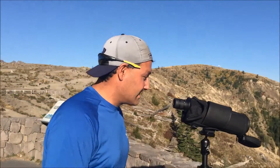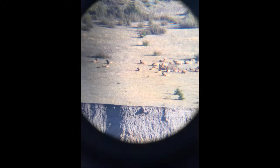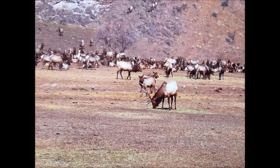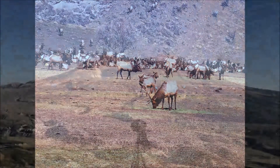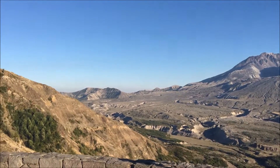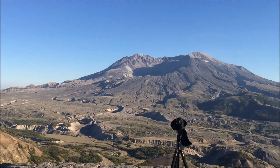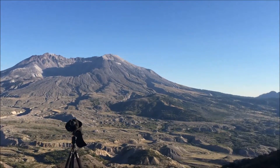Come take a look at what we're looking at. So that's it — I hope you enjoyed the video. We're going to sit here and spot elk.